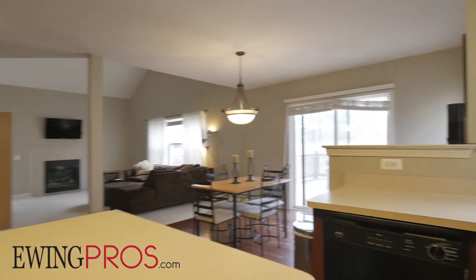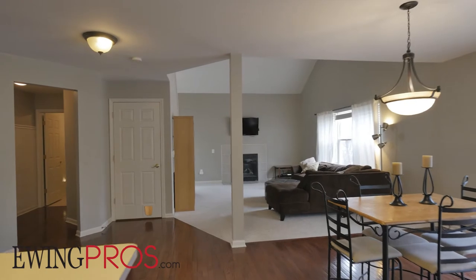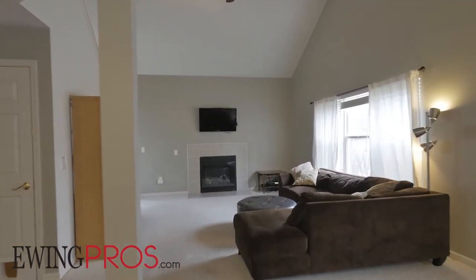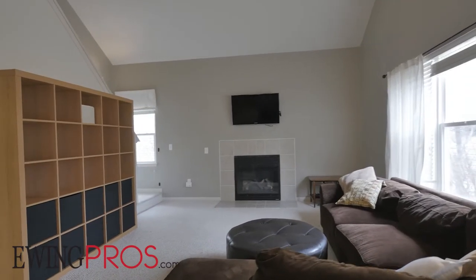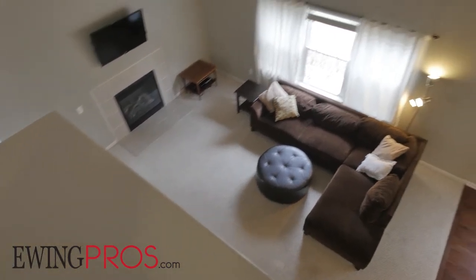Just south of the kitchen you'll find a mudroom entry from the attached garage and laundry room on your left, and you'll make your way to the soaring great room on your right. Tied neatly together by a cozy gas fireplace on its southern wall, the great room is the ideal spot to relax the day away with a good book or cuddle up on the couch for an all-day movie marathon.